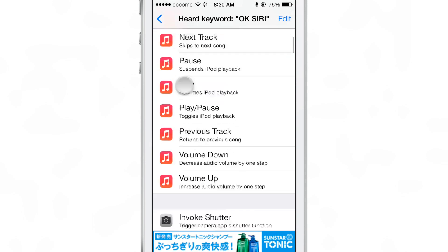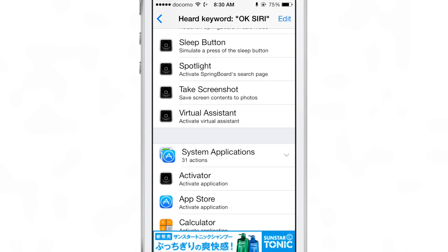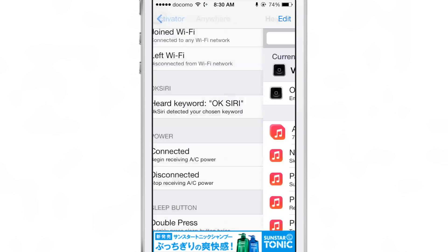Basically, once it hears OK Siri, it needs to know what to do. So you want to assign this to your virtual assistant, which will invoke Siri. And then you could start telling Siri whatever you want to tell it.